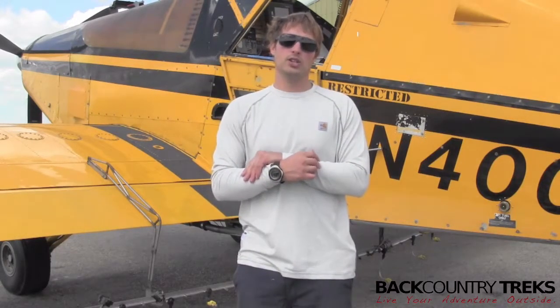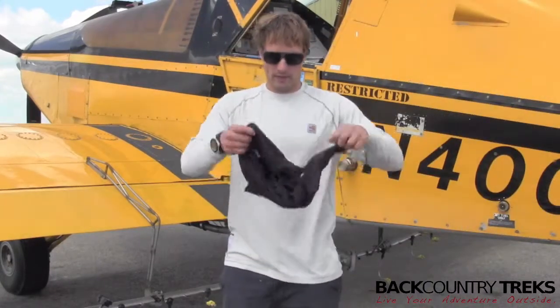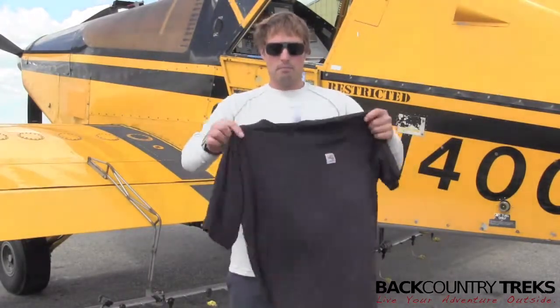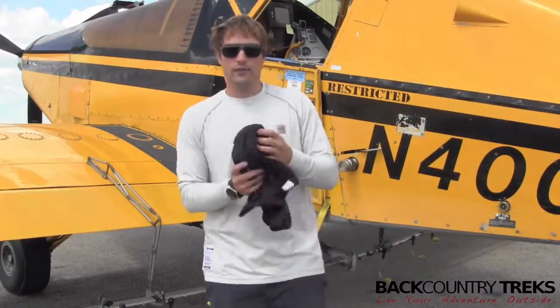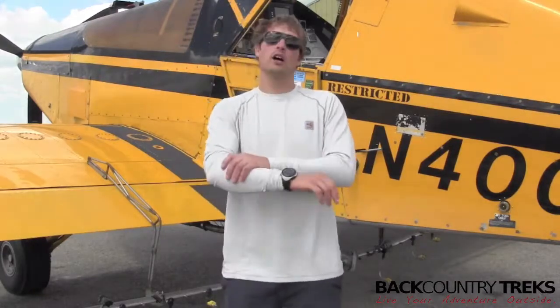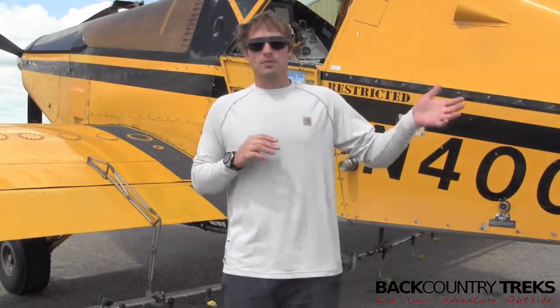Now this is their long-sleeve t-shirt. They also make this exact same shirt in a short-sleeve version, which I have one of as well. So if you're going to be doing stuff in hot weather and maybe you don't need the long sleeve, you still get that 4% spandex, you still get the HRC level one, but in a short-sleeve version. Just as comfortable though.